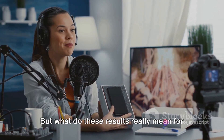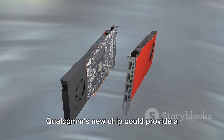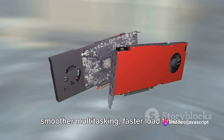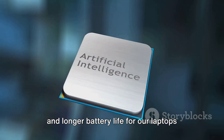But what do these results really mean for you and me? They suggest that Qualcomm's new chip could provide a high-performance, efficient solution for mainstream Windows 11 devices. This could potentially translate into smoother multitasking, faster load times, and longer battery life for our laptops and PCs.